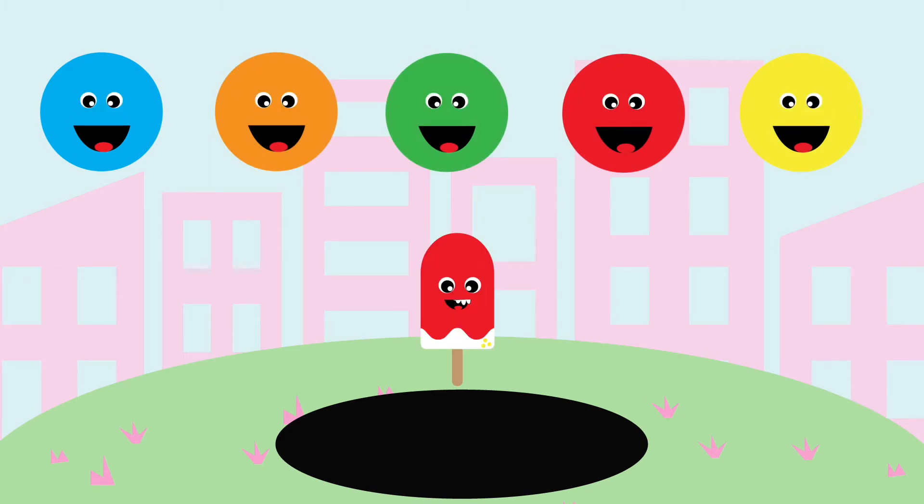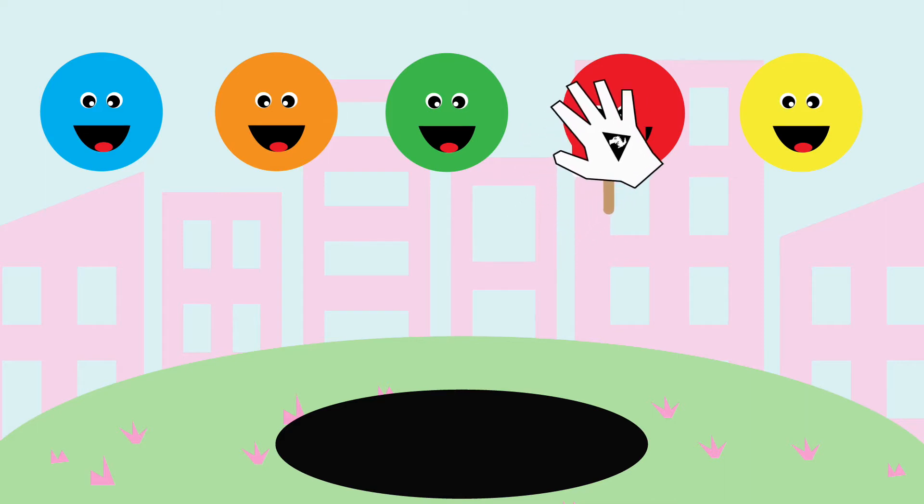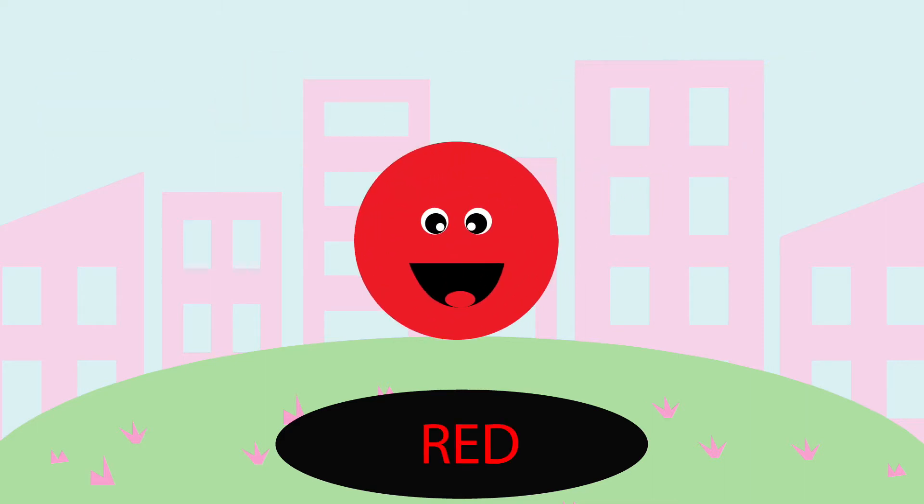Can you guys guess which color this one belongs to? Let's try red. Good job, it's red.